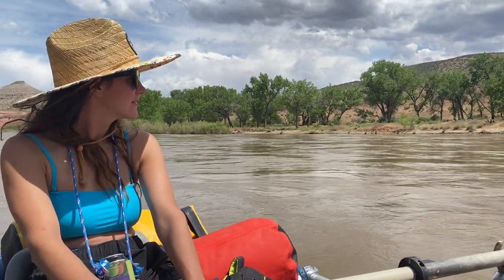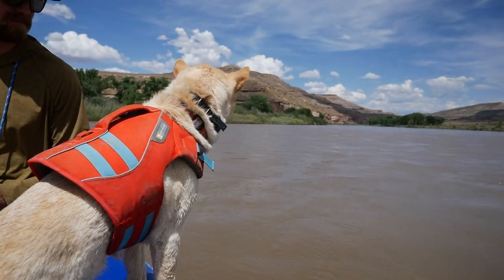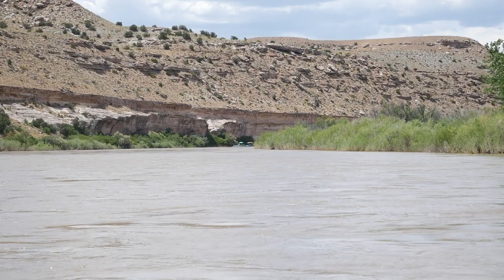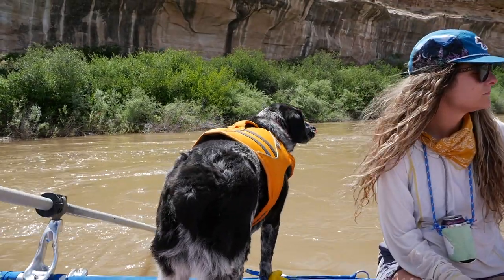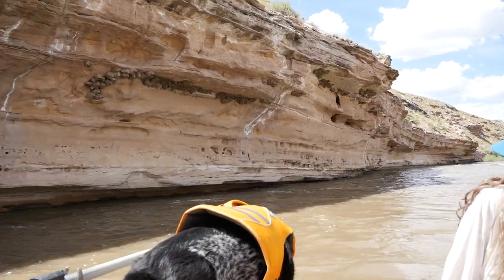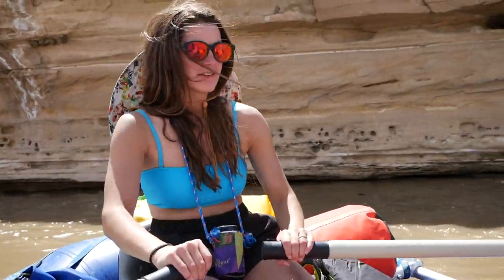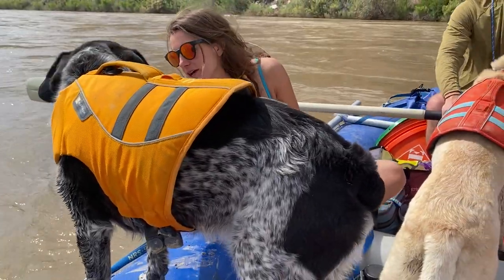As we passed the cottonwood trees that lined the river, we tried to take in as much of the desert landscape as we possibly could. We've been coming here for so many years and this is the first time I've ever seen a canyon like this. Being on the river has truly changed my perspective on the desert, and of course for the better. Compared to all the hiking and biking we've done in the desert, being on the river is so much slower — it forces you to relax and enjoy the time with your friends, something I definitely have a hard time doing.